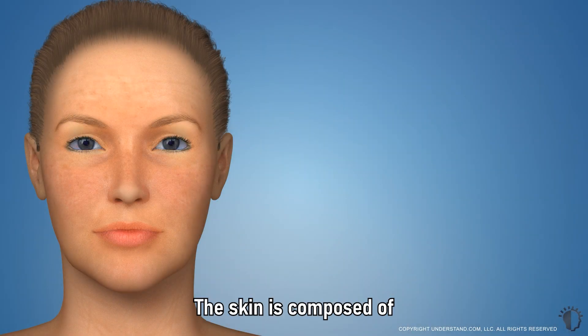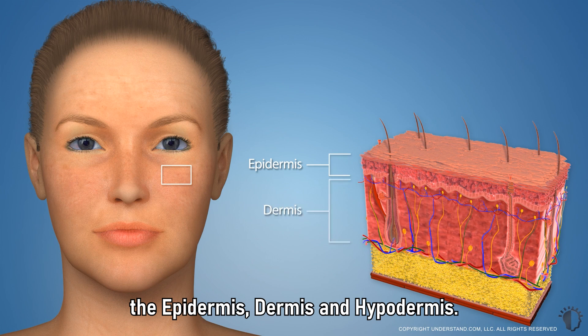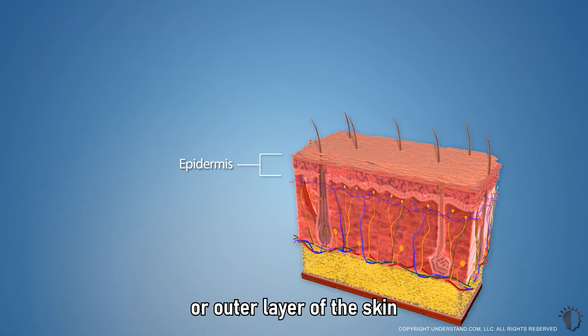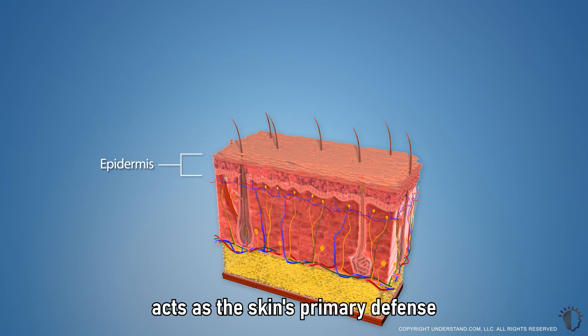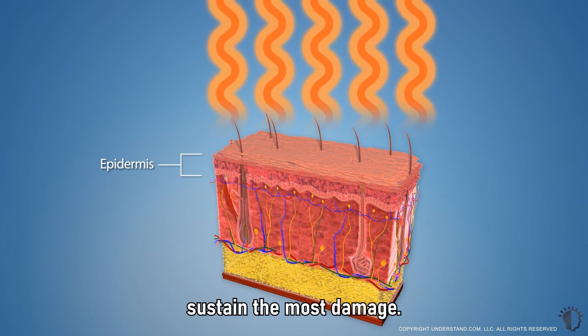The skin is composed of three layers, known as the epidermis, dermis, and hypodermis. The epidermis, or outer layer of the skin, acts as the skin's primary defense against the environment. As a result, these layers sustain the most damage.